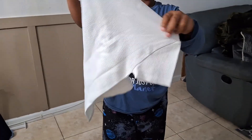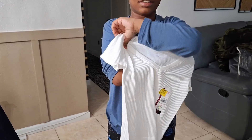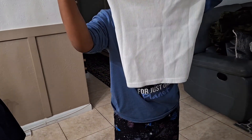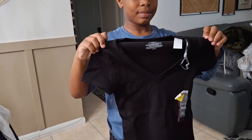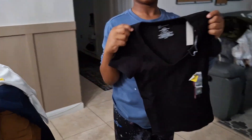We have some shirts for my daughter — one dollar, normally five dollars. Same shirt in black, also one dollar, normally five dollars.